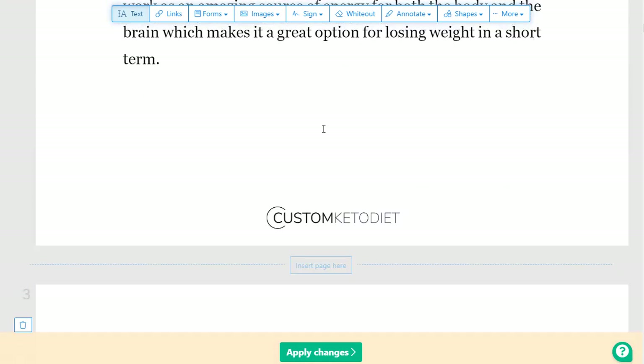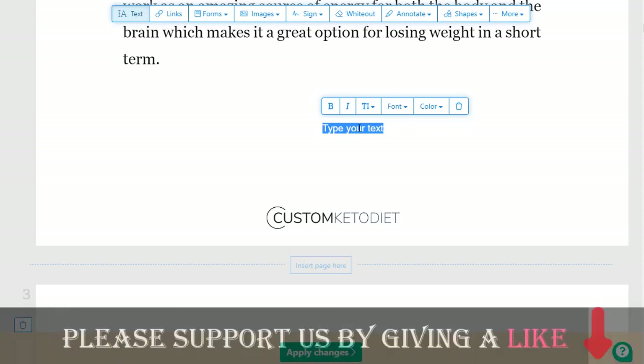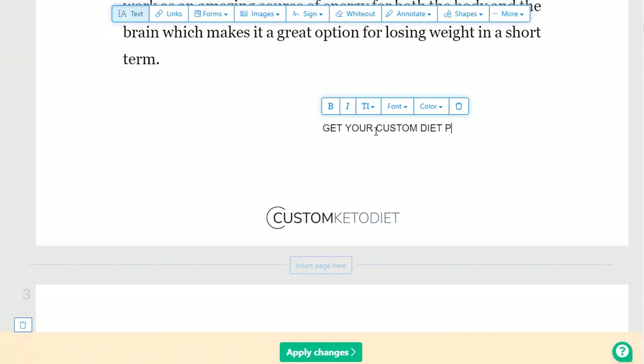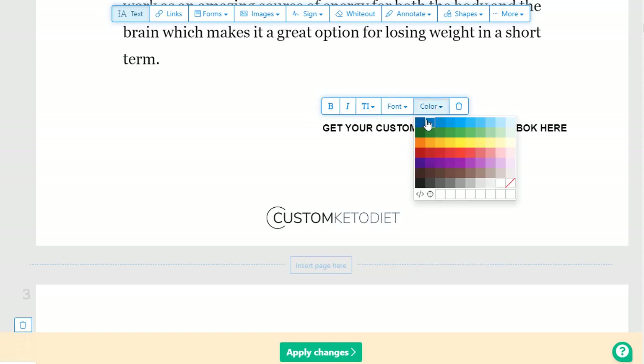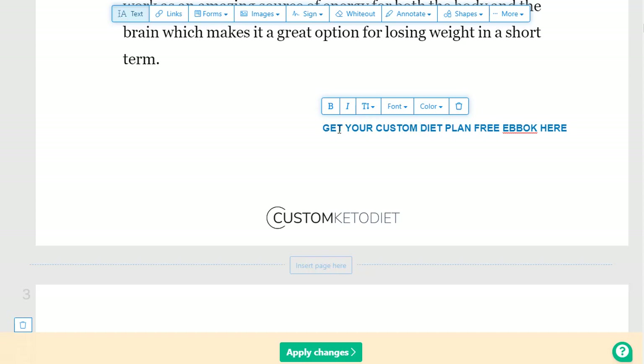The first important thing is we can see the introduction page. Once you click on a text area, it will show you the text that you can edit. What you need to type is something like: 'Get your custom keto diet plan free ebook.' You can change the color to make it stand out and bold the text.